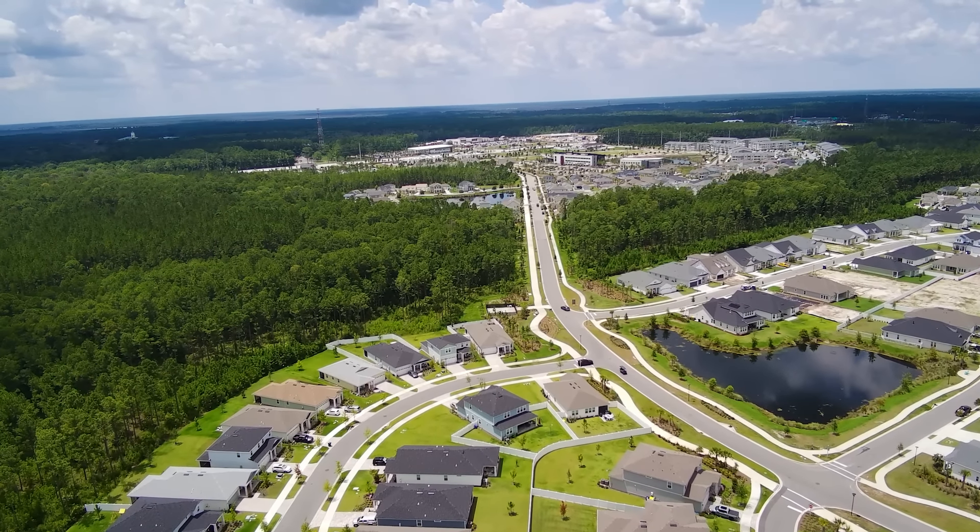Everything you need is right here. So if you're looking for a home that combines modern living with a friendly community, 382 Mulegrass Street is the place for you. Thank you for joining us on this tour. If you have any questions or want to schedule a private showing, give us a call.